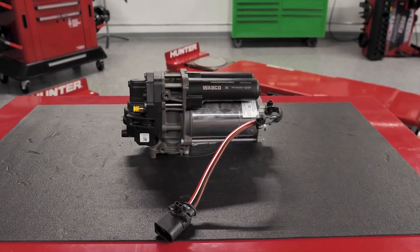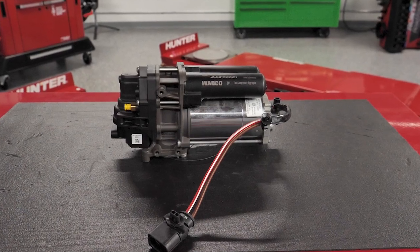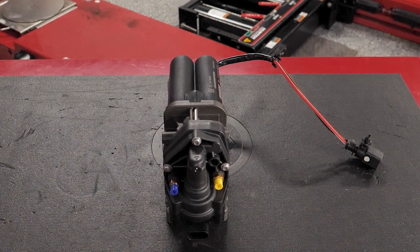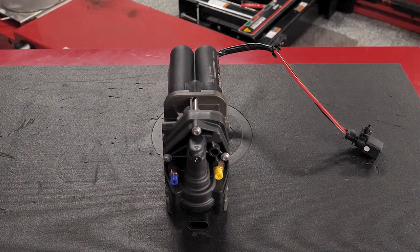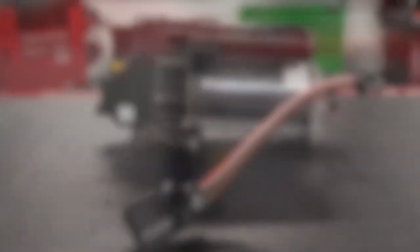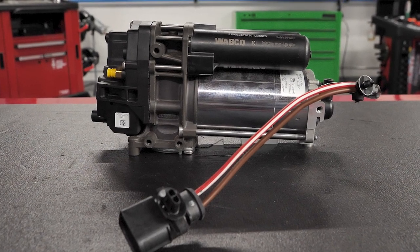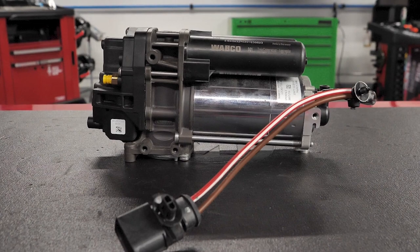Wobco offers its aftermarket compressors as stand-alone replacements for a number of popular applications. These plug-and-play compressors enable air suspension systems to achieve constant vehicle ride height, even when fully loaded, and various vehicle heights at different speeds. Wobco compressors are fitted as original equipment in a wide range of high-end SUVs, premium passenger cars, and luxury limousines worldwide.